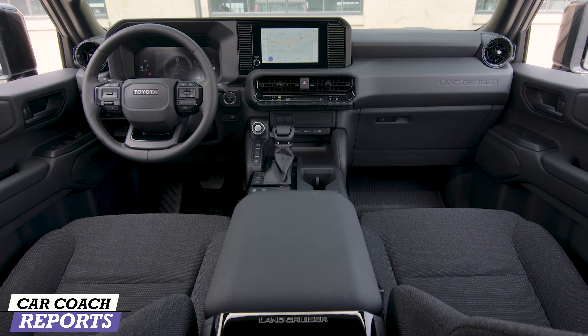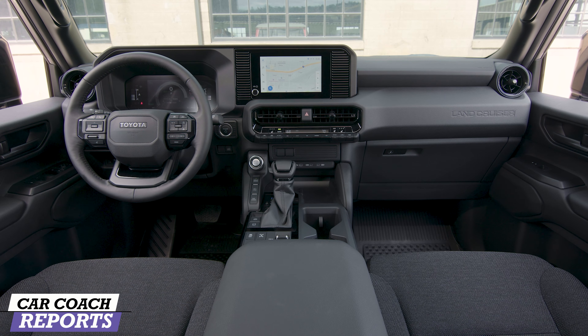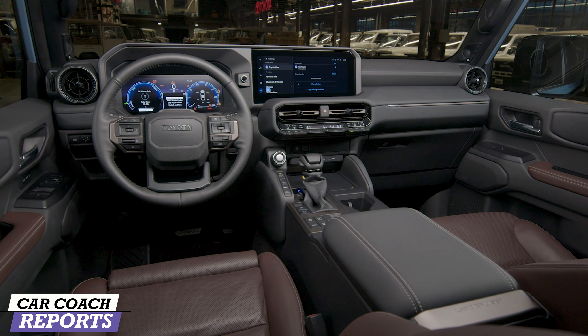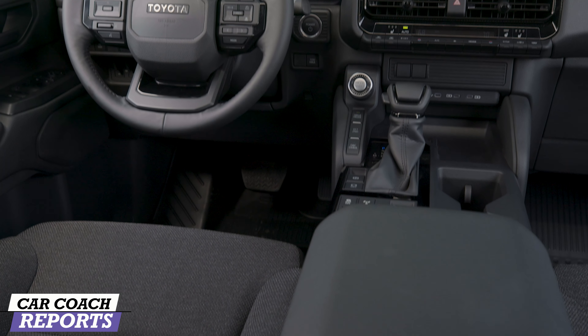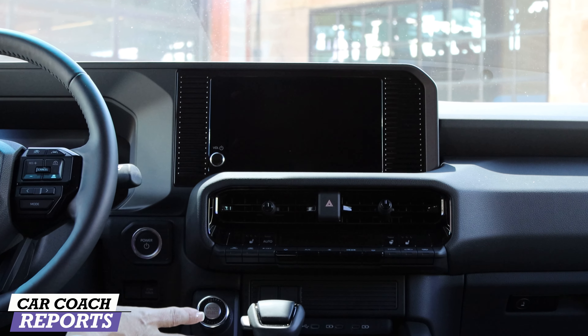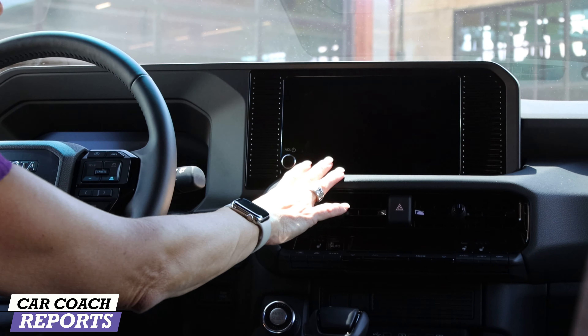So we get to the center screen — there are two different sizes. This is an eight-inch screen on the 1958, and there's a larger screen in the regular Land Cruiser — you can bump up to a 12.3-inch screen. That's huge. But you've also got all of your interface updated — Apple CarPlay, Android Auto, Google, Alexa. So all of that is also here on the 1958?